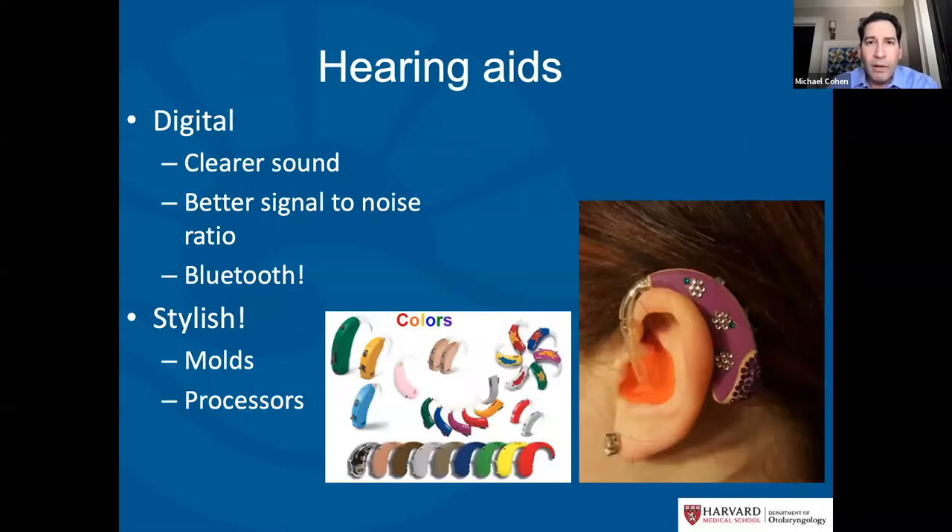When accommodations aren't enough, we can amplify hearing with hearing aids. Today's hearing aids are digital, easily programmable, and have clear sound. They often include Bluetooth connectivity, allowing you to stream music or an FM system directly to the hearing aid. The newest hearing aids have rechargeable batteries, and they come in many colors and styles — kids actually find them really cool, more like a stylish Bluetooth headset than a medical device.